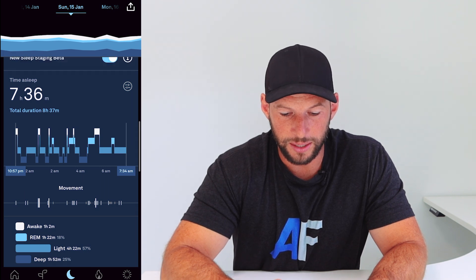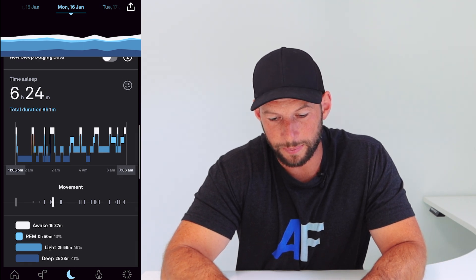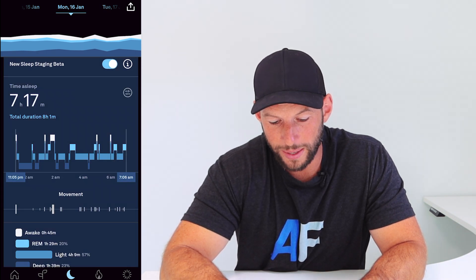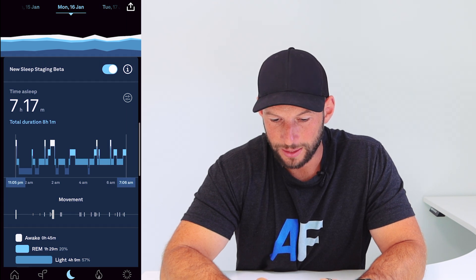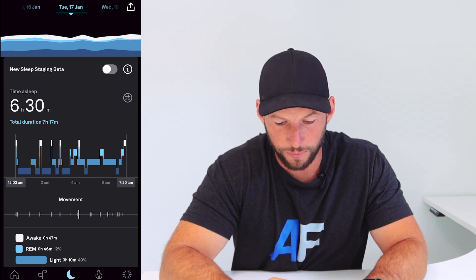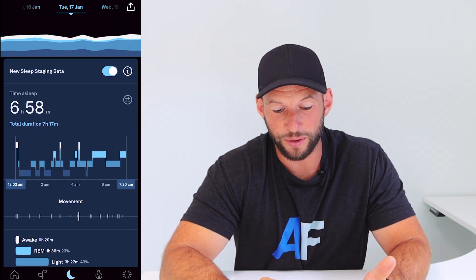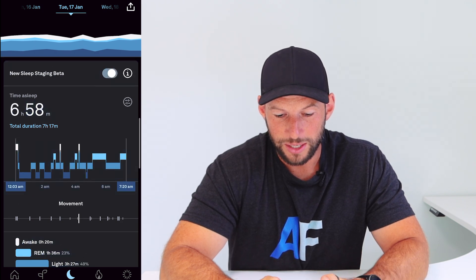Let's look at another night - Monday: seven wakings, 41% deep sleep with the old algorithm. Turn that on and we're seeing nearly an extra hour of sleep, six and a half to seven and a quarter hours, and the wakings have gone down to four. Deep sleep has dropped from 41% to 23%. Another night: four wakings, 39% deep sleep, six and a half hours total sleep. Turn it on - it adds nearly half an hour of total sleep, only two wakings, and deep sleep is down to 28% from 39%.